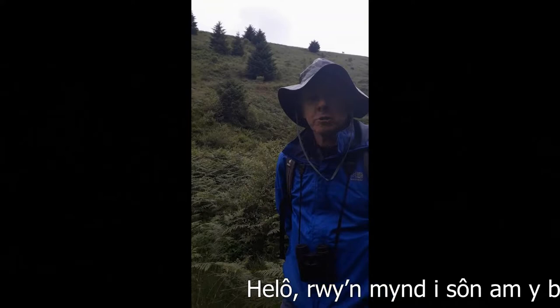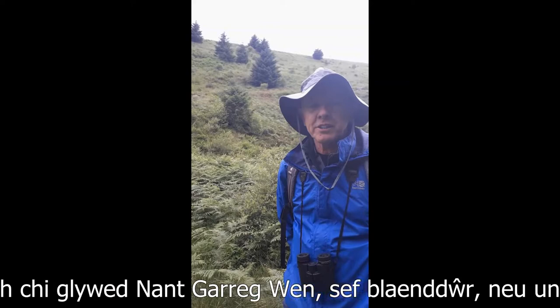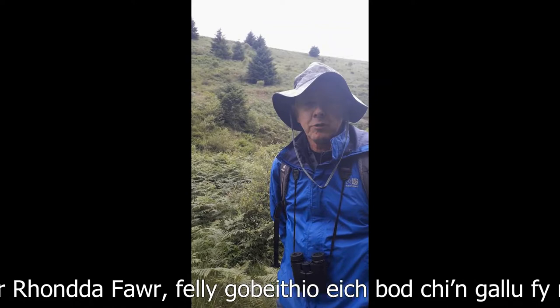Well hello, this is a talk about small pearl border fritillaries, one of the charismatic species of the Lost Peatlands landscape area. In the background you can hear the Nant Garaguen, which is one of the feeder streams, or the headwater streams of the Rondevar.